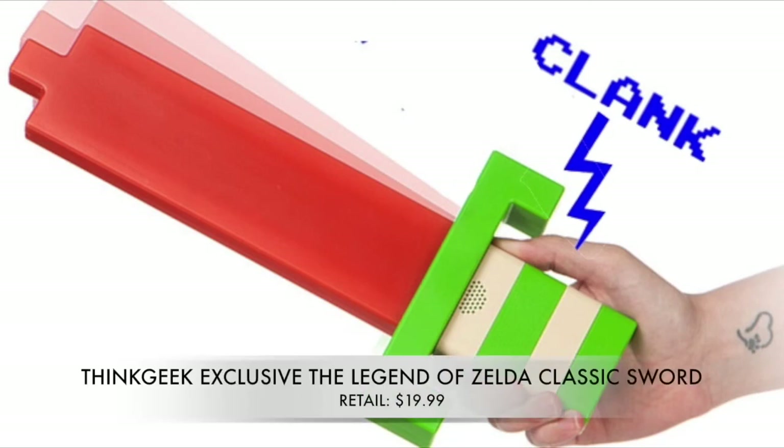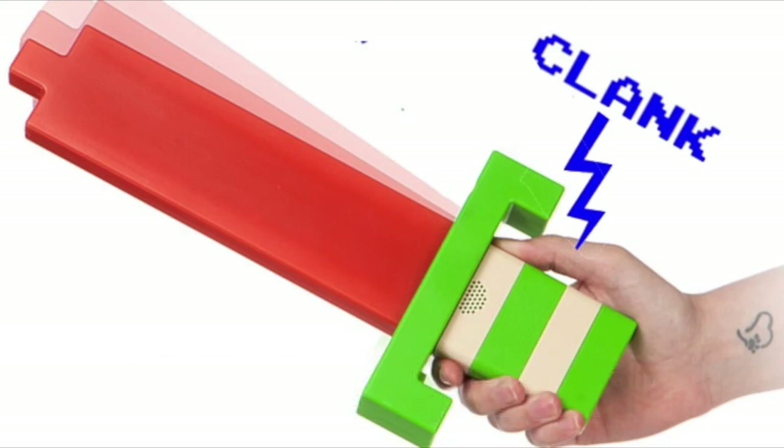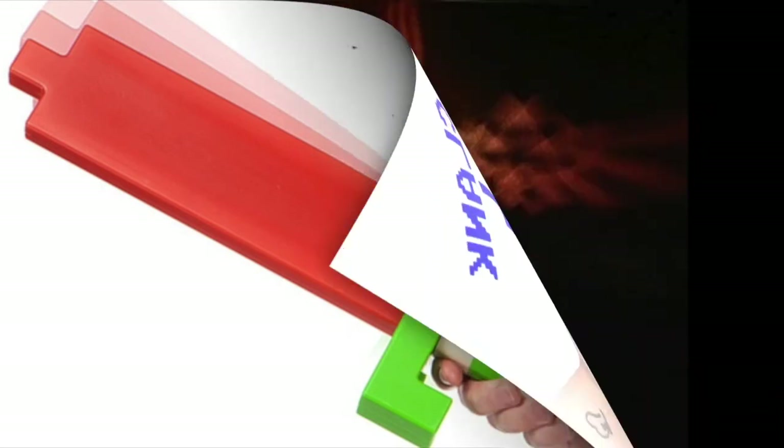If the Zelda fan in your life prefers the 2D style of games, then the ThinkGeek Classic Sword from the original Legend of Zelda is a perfect gift. It's done in the exact style of that game, looks fantastic, and is an electronic sword that makes sounds directly from the game. It retails at $19.99, so it doesn't break the bank — a great gift for any classic Zelda fan.